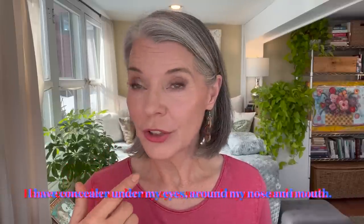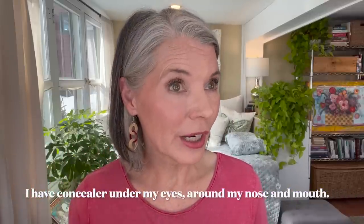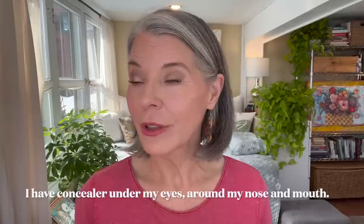Now, I am not wearing any foundation and you can see — 24 hours after my Sukari Babyfacial — my skin is not red, it is not irritated. It is just, in my opinion, pretty and glowy. To be clear, my skin is far from perfect, but overall I'm in a really happy place with my 63-year-old skin.